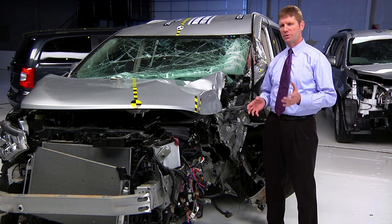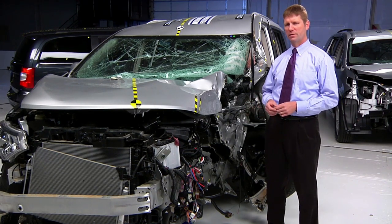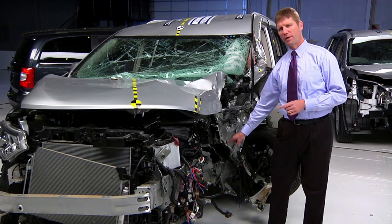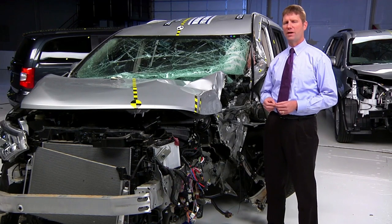Front small overlap crashes are especially tough on minivans. That's because they're typically built on car frames, but they're wider and heavier, so more of their structure is located outboard of the energy-absorbing frame rails. Still, Honda and Toyota demonstrate that it's possible to provide decent crash protection in this type of crash for minivans.